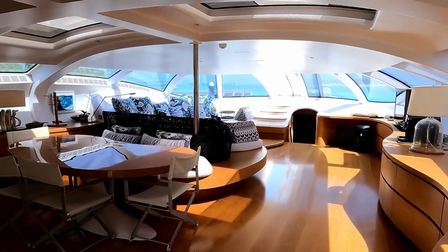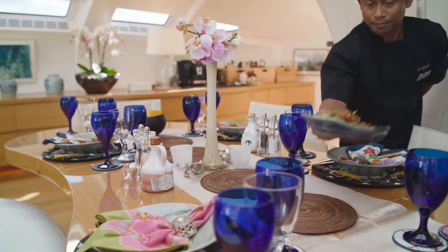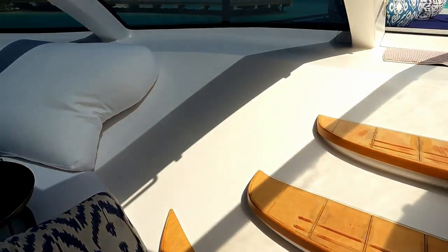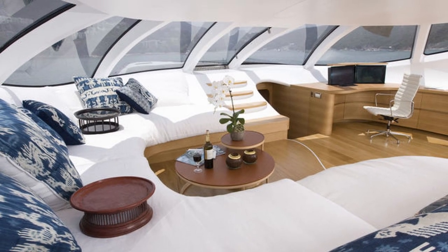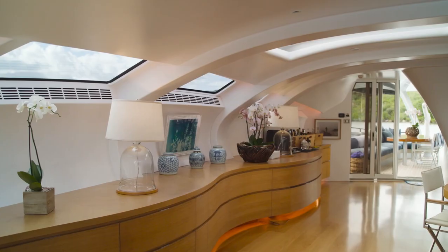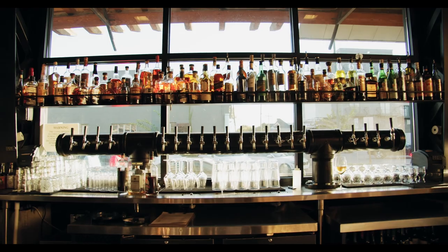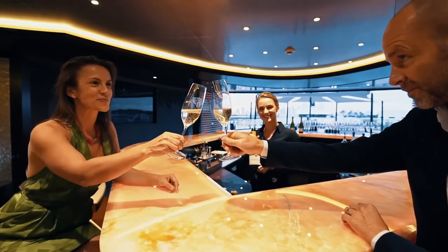The interior of Adastra is a stunning masterpiece of design and engineering, with a spacious saloon, beautiful dining area, luxurious master suite, two comfortable guest cabins, and a captain's cabin. The main saloon is a spacious and open area with plenty of natural light and stunning views of the ocean, designed with modern furnishings that create a warm and inviting atmosphere. Adjacent to the main saloon is the dining area, featuring a beautiful custom-made dining table, a wine cooler, and a full bar, making it the perfect place to entertain guests or enjoy a romantic dinner.